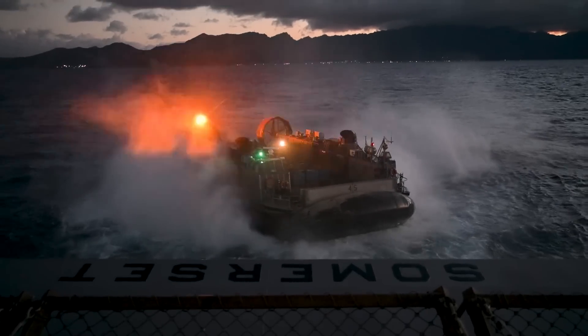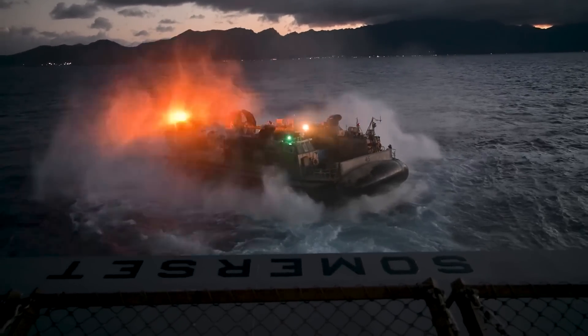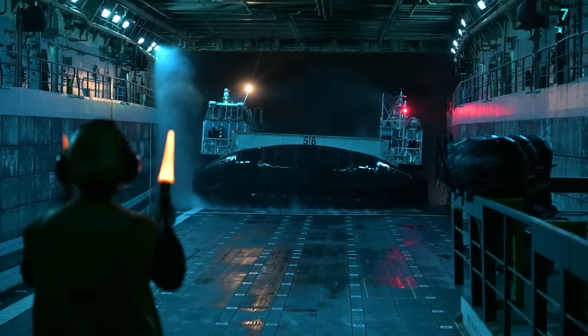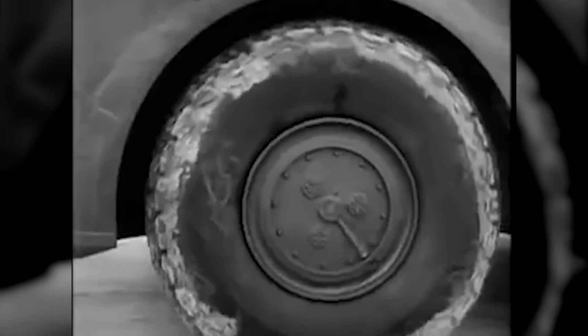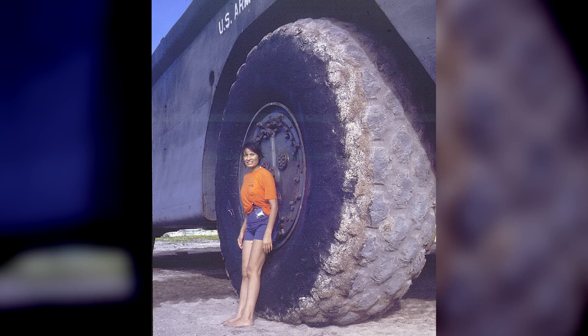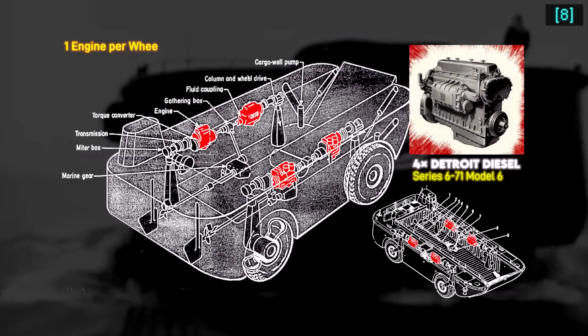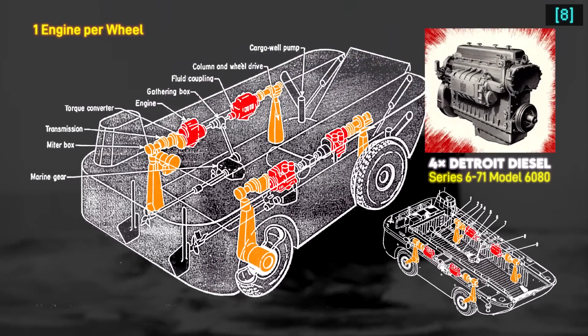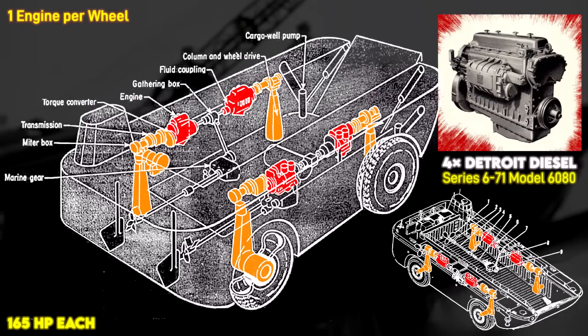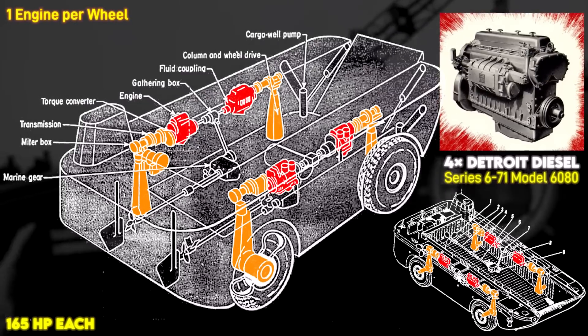The closest modern equivalent is the LCAC operated by the Navy, which has a similar 60-ton cargo capacity — 75 tons in overload condition. Although instead of an air cushion, the LARC-60 had these big honking 9-foot-tall wheels, each powered by a separate Detroit Diesel 6-cylinder Series 671 Model 680 diesel engine, rated at 165 horsepower.